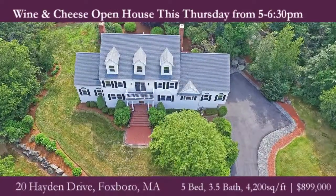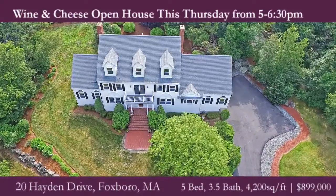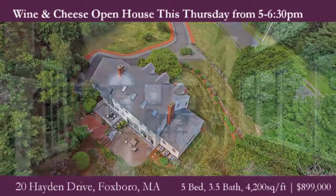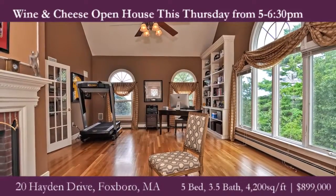20 Hayden Drive. This one is perched on a hill in a beautiful family-friendly neighborhood. And in it you have five bedrooms — full five-bedroom septic, by the way — an ideal setup if you wanted to create an in-law suite.